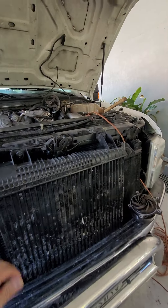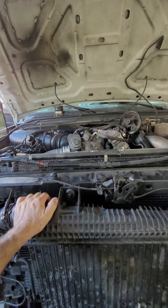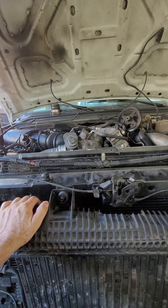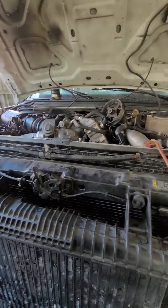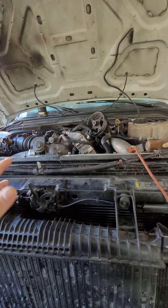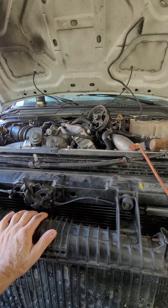Hi everybody from YouTube. This is another video — 2008 Ford F-350 with a 6.4 diesel engine. This truck has a problem with the temperature gauge. The owners say that if you leave the truck running, it can run all day long and the needle doesn't move from the middle.